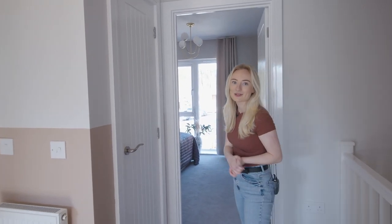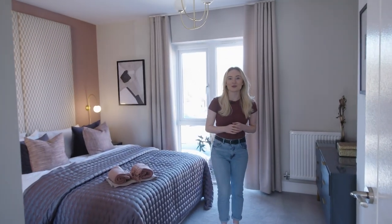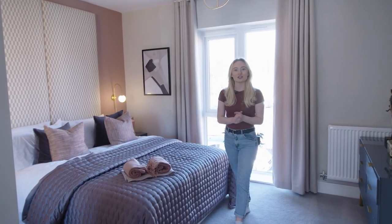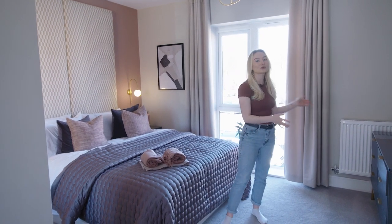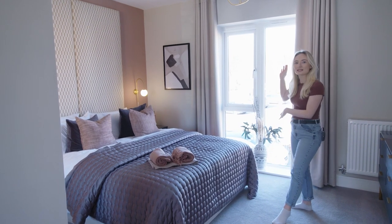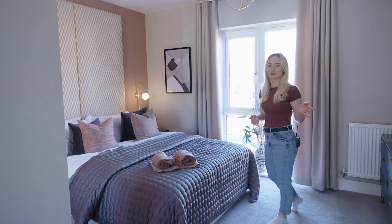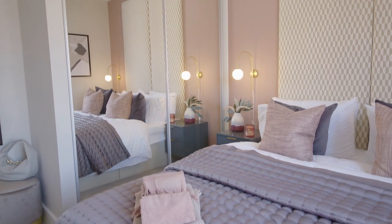Upstairs is home to three spacious bedrooms and just behind me is the main bedroom. This room is really large and you've got enough space for different types of furniture, whether that's chest of drawers or you want to make it a dressing area. It's also got some really nice floor-to-ceiling windows which let in a lot of natural light, and there's also some built-in wardrobes which means you can keep all of your clothes tucked away.